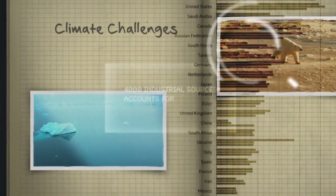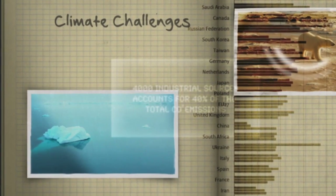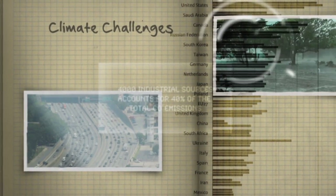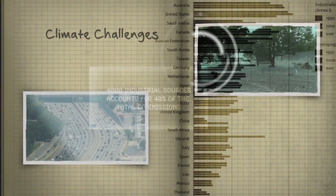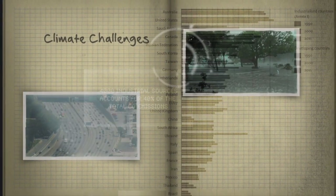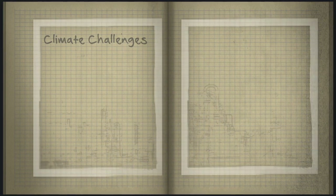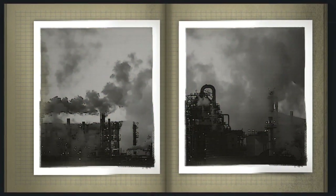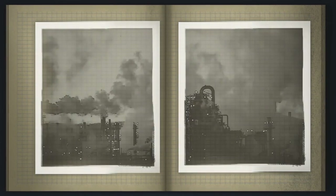Global warming is probably the biggest environmental challenge we face today. At the same time, the world's need for energy is increasing and so are the emissions of greenhouse gases. Coal and gas-fired power plants are significant sources of carbon dioxide emitted into the atmosphere.